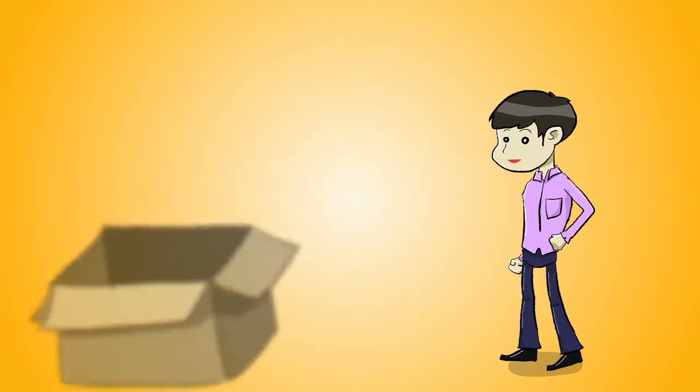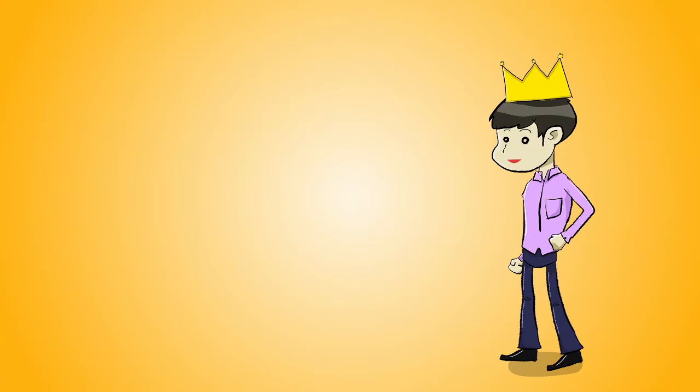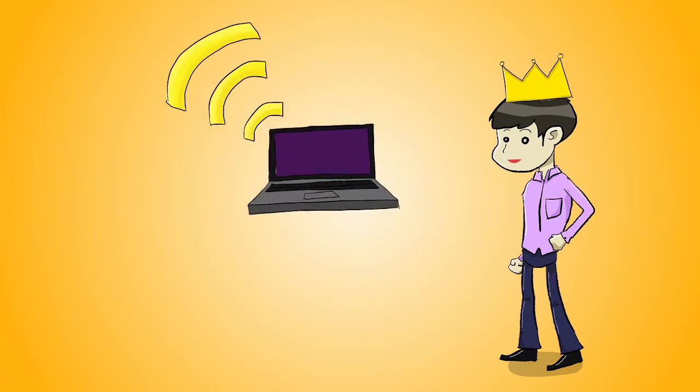We have affordable business packages that have been crafted with our clients in mind, and they include features such as high-speed internet connections and dedicated phone numbers. But it doesn't stop there.